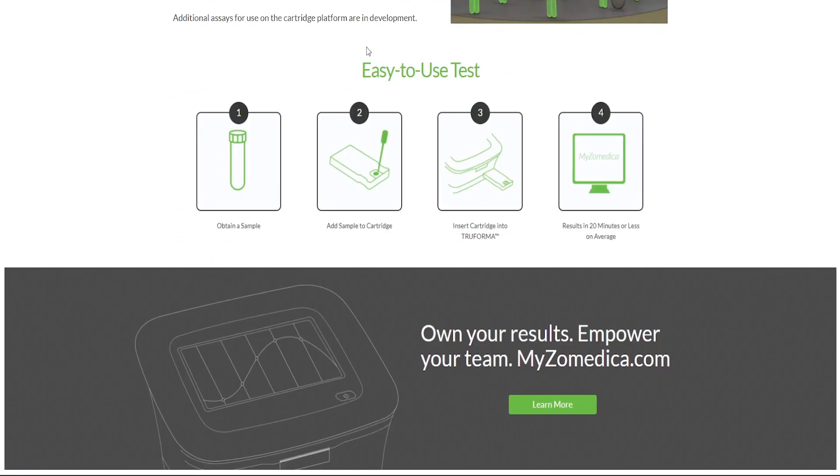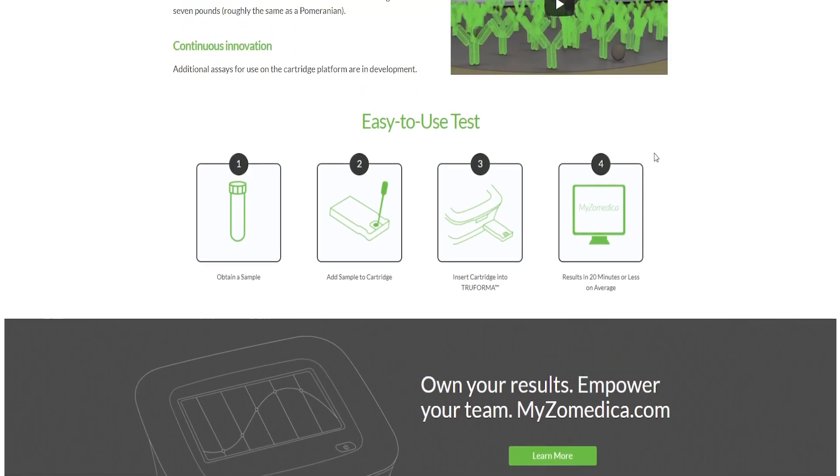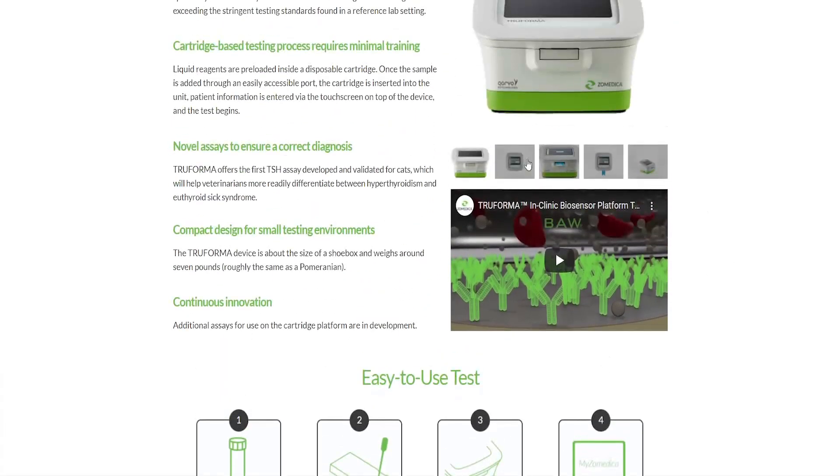It's really easy to use. You obtain a sample, add the sample to a cartridge, insert the cartridge into TruForma, and results are available within 20 minutes or less on average — which is quite groundbreaking because it usually takes much longer. There's a video of how it works which I'll put at the end of this video, so you have it all in one place and don't have to search it up on YouTube.